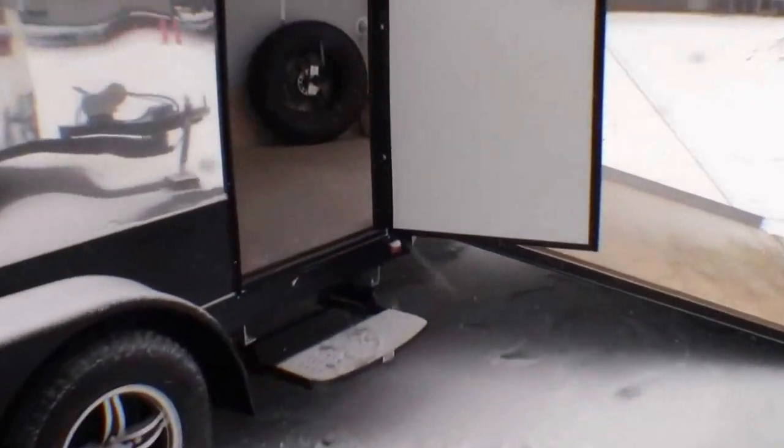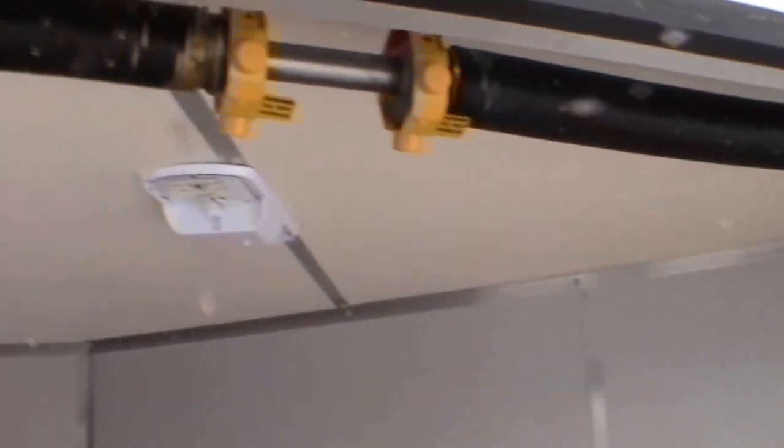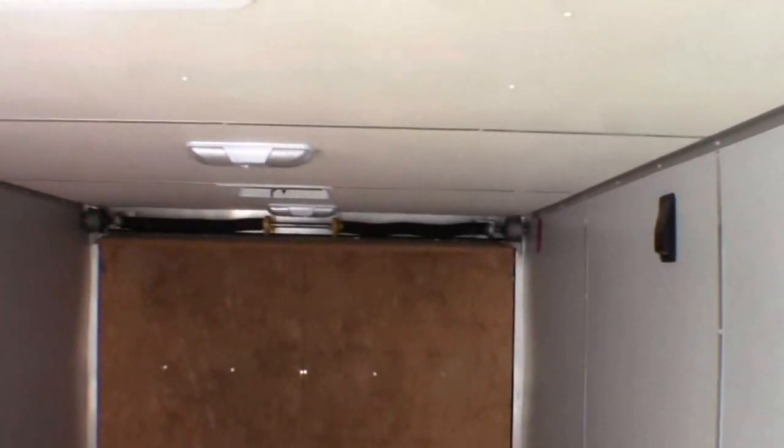Now we'll get to the interior — excuse me. Nice ramp here. Got your spare tire. Spot to put a battery. Door goes up and down real nice and easy. It's all finished off. Just a very attractive, lightweight snowmobile trailer.